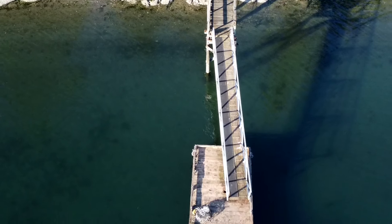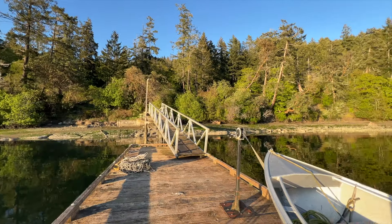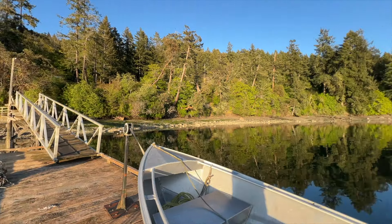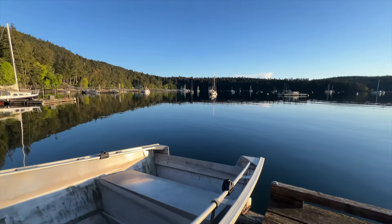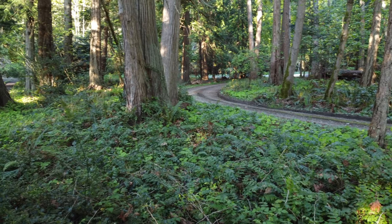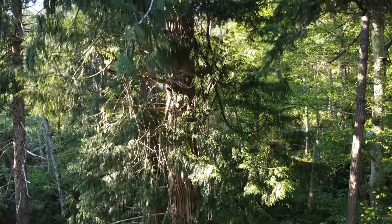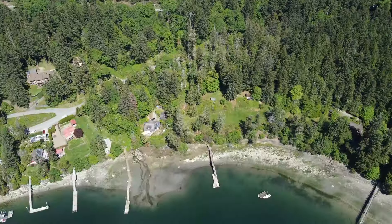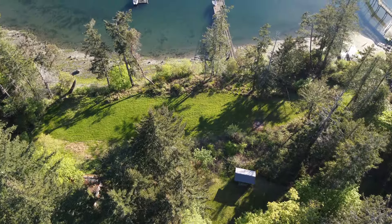I'm standing on this beautiful dock right now and it is in front of this 2.25 acre piece of west-facing land that is glorious. It encompasses everything that one wants about west coast. It has beautiful old growth fir, Douglas fir trees and cedar trees on the property. It sits in this incredible part of Galliano — a microclimate that enjoys the heat of the sun. Everything that you could want in a boat access property, this would be it.